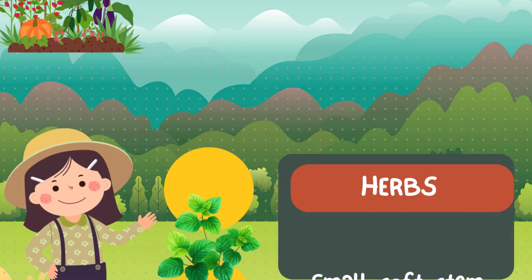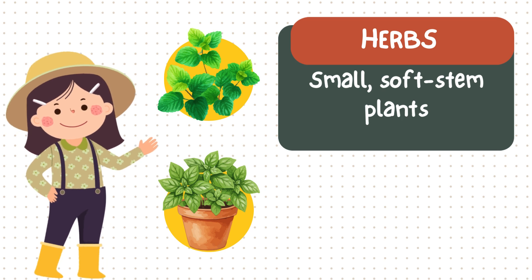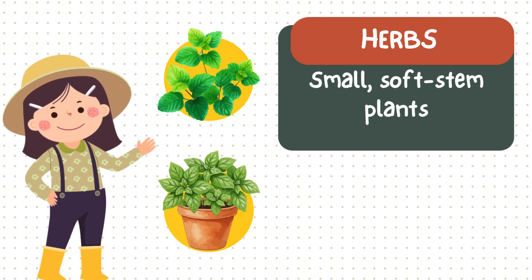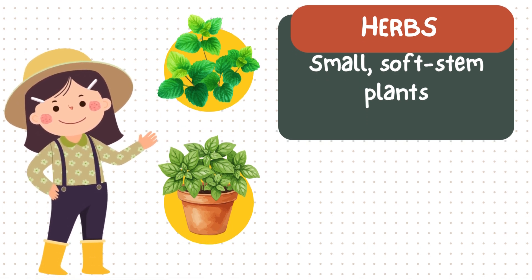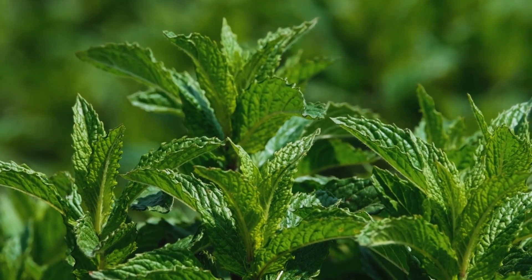First, we have herbs. These are small plants with soft stems. This is mint — it makes our food and drinks cool and fresh. And this is basil, used in cooking all over the world. Fun fact! Herbs are often used in food and medicine.